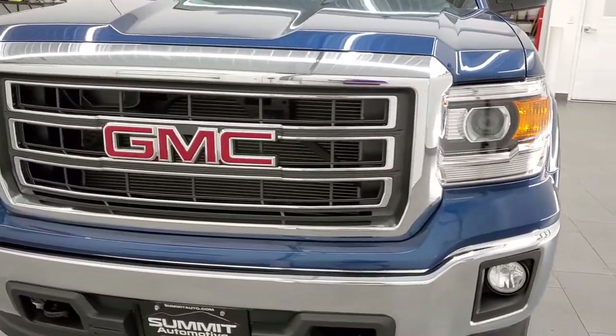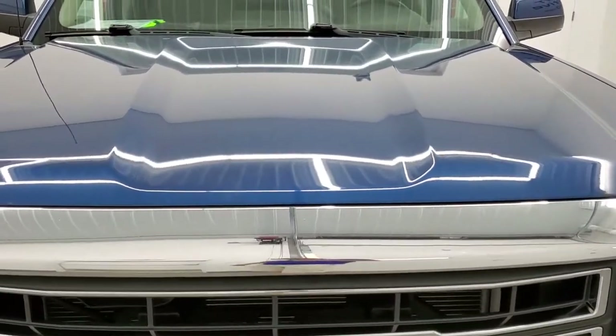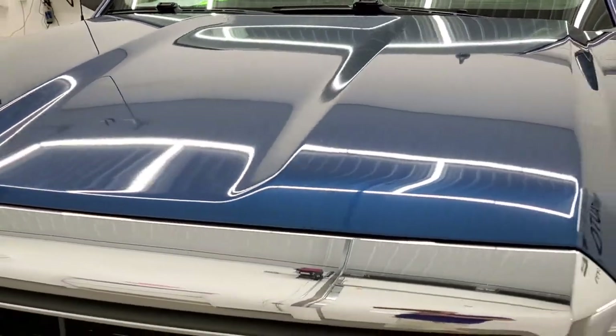Stone blue metallic is the color, also known as deep ocean blue on the Chevys. G1K is the paint code if you are curious.